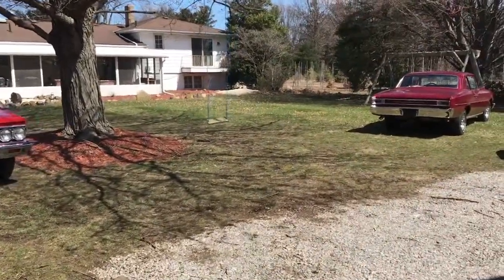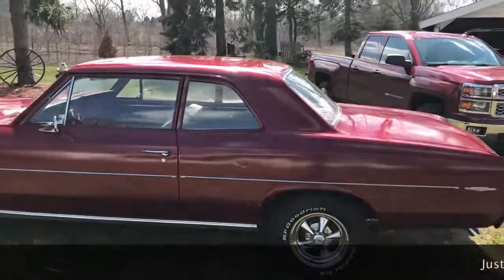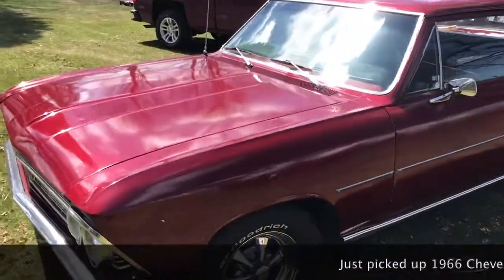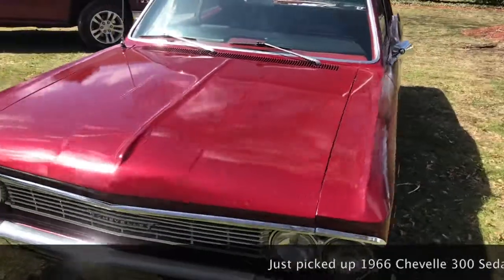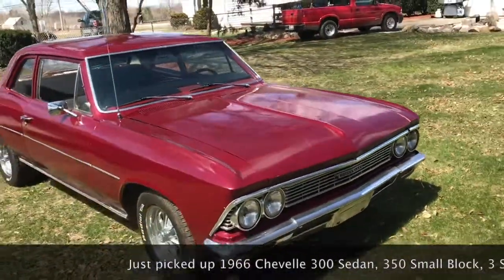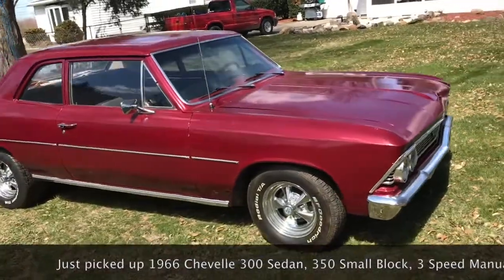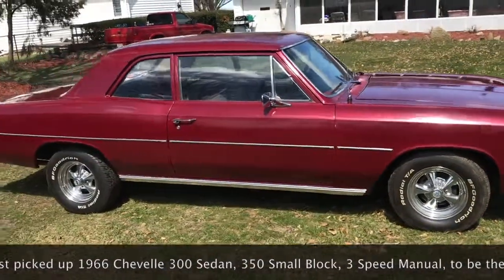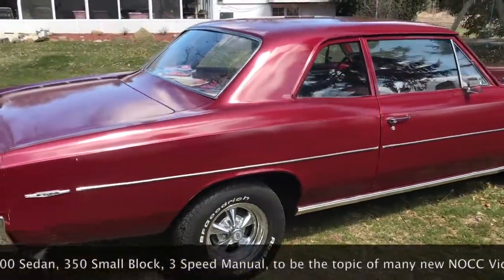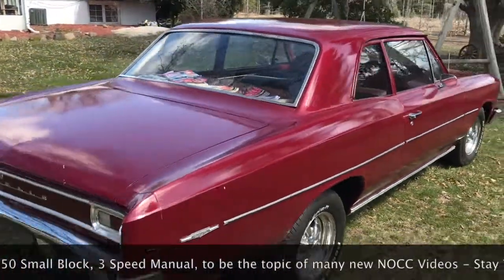All right, here we go — here's the Jeff Thompson walk-around of the 66 Chevelle. Hopefully I'm moving at the appropriate pace for you to get a view of this fine 66 Chevelle, recently purchased from Garfield, Ohio.